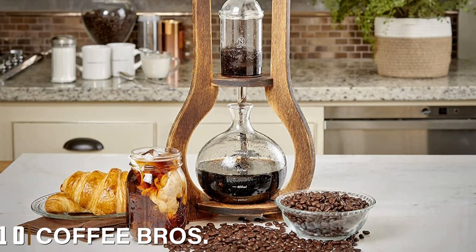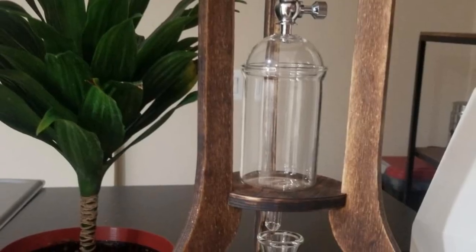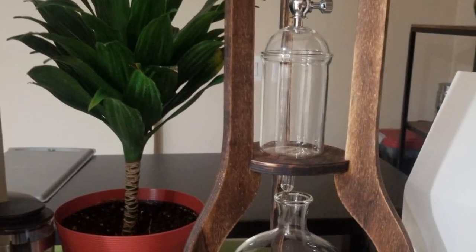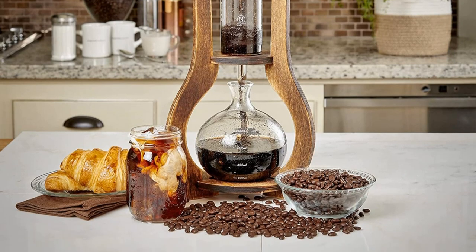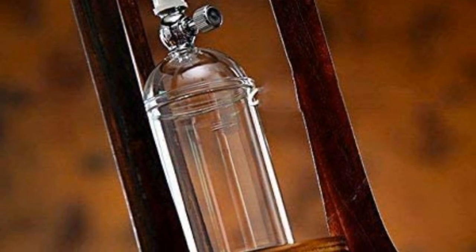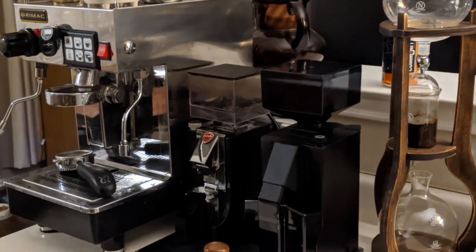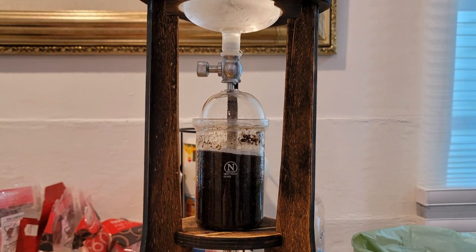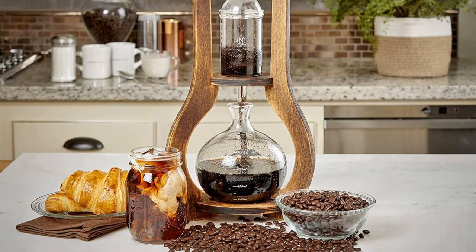Finally, the number ten position is dominated by the Nispira Cold Brew Drip Tower. Slow drip, also known as Kyoto style, amplifies the traits we love about cold brew — expect more sweetness, less bitterness and acidity, and a rich chocolatey flavor. The method harkens back to 17th century Japan. The Nispira's wood and glass design is stunning and makes a unique accent piece in any kitchen. It's available in two sizes: 600ml and 2500ml. The smaller model yields about six to eight cups, ideal for home use. It's certainly expensive and customers warn it feels fragile with no warranty offered, but we recommend it for ardent coffee lovers who want a truly unique brewer.